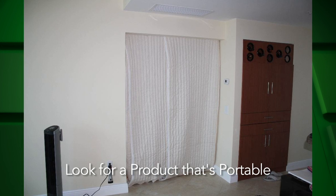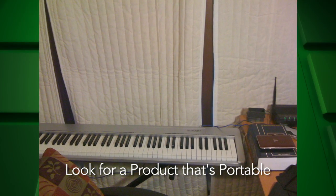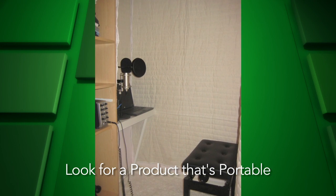Why not choose a product that's highly effective and good for the environment? Many acoustic absorption products require permanent installation, but Audimute offers portability for spaces where permanent solutions just aren't practical.